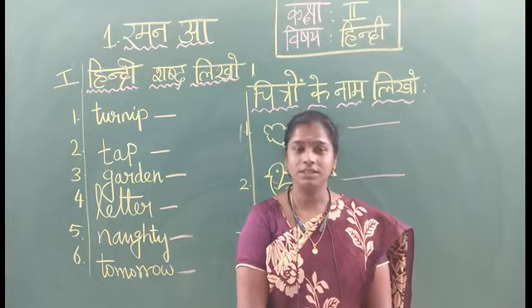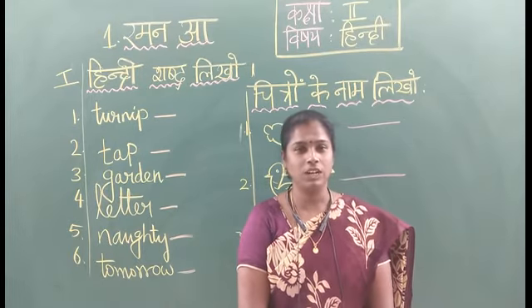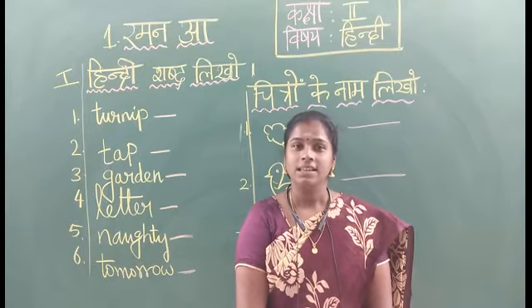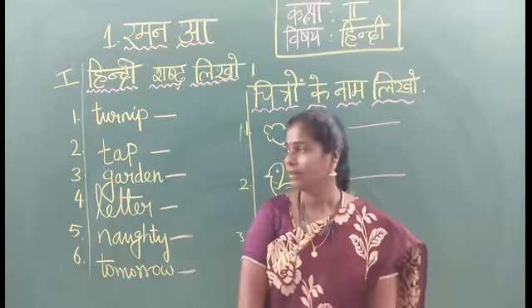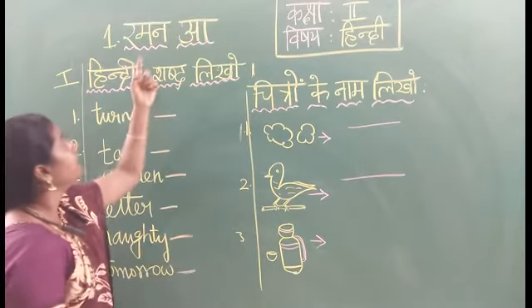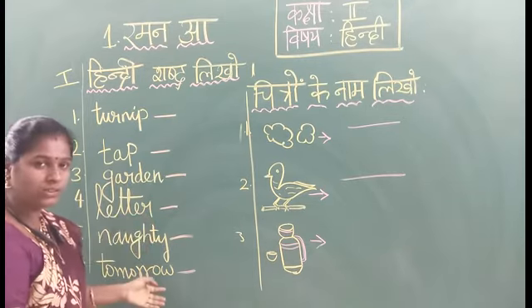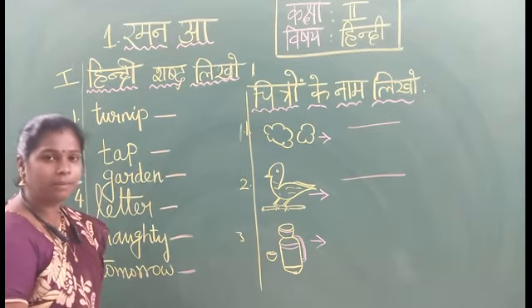Today we are going to learn a toy exercise in this session. First is Hindi Shabda Niko and second one is Chitramkena Niko. Shabda Niko now. Children, Ram and R — they have different English words. We should write the Hindi Niko.